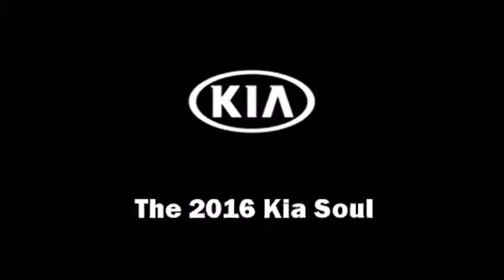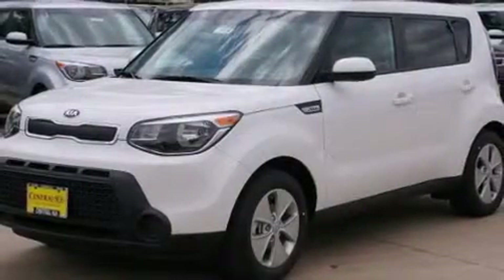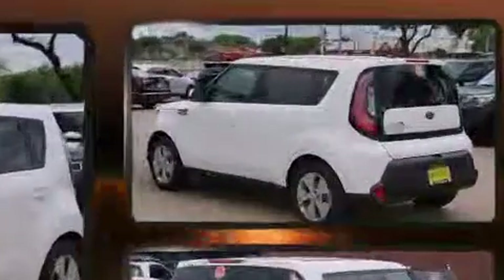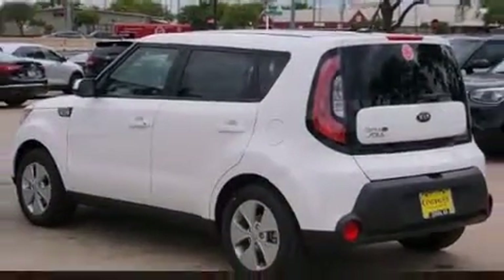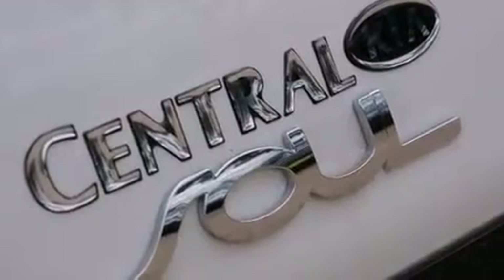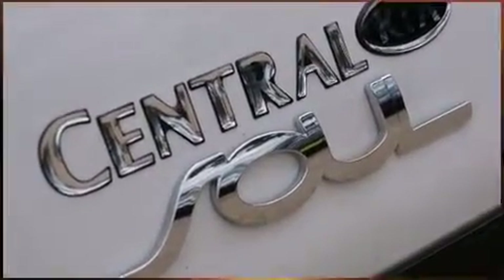The 2016 Kia Soul — this four-door, five-passenger hatchback provides a satisfying ride for all passengers. Smooth gear shifts are achieved thanks to the efficient four-cylinder engine, and for added security, dynamic stability control supplements the drivetrain.